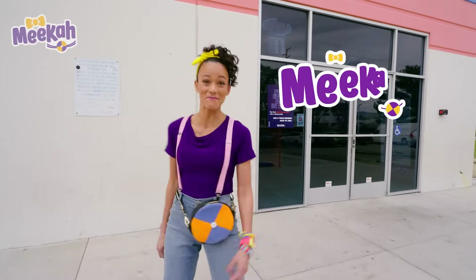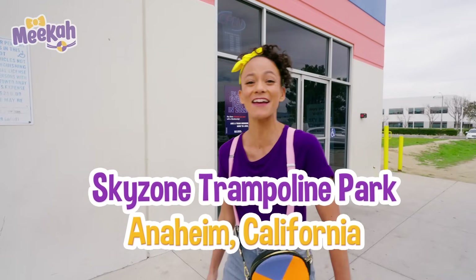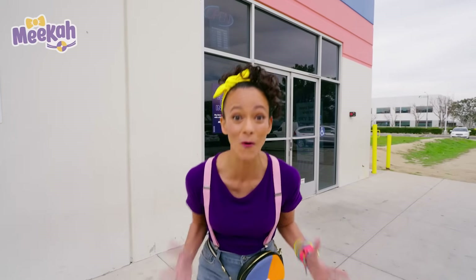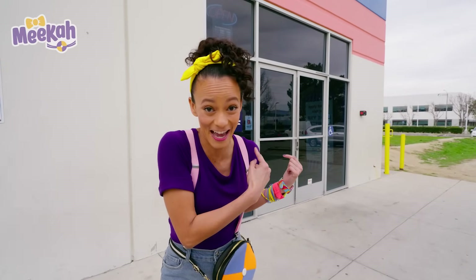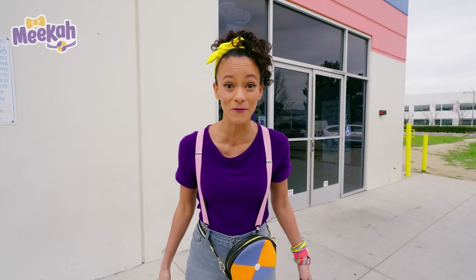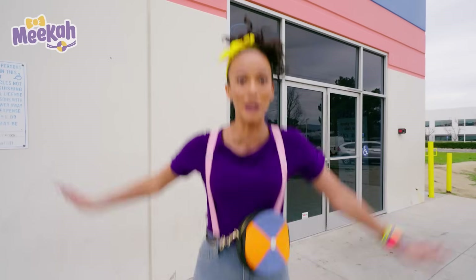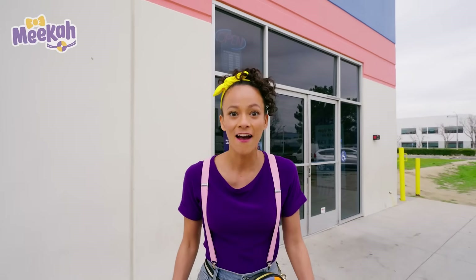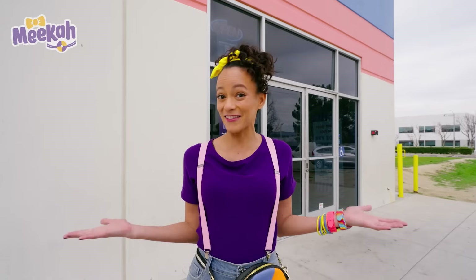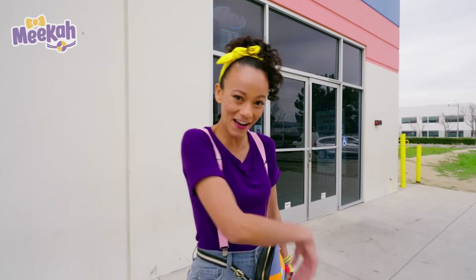Hey everyone, it's me, Mika, and today I'm at Sky Zone Trampoline Park in Anaheim, California. I'm so excited because guess what's inside? Trampolines! Have you ever been on a trampoline before? They're so fun, you can jump and bounce really, really high! Have you ever wondered what makes something bounce? Me too! Let's go inside and find out. Come on!